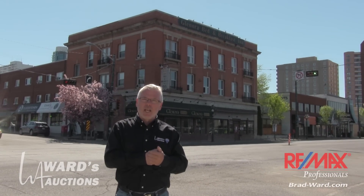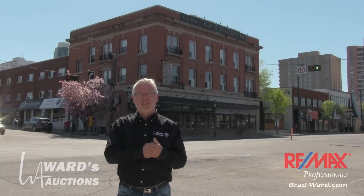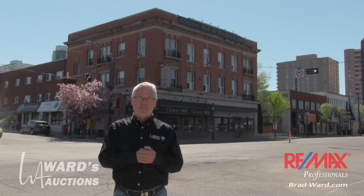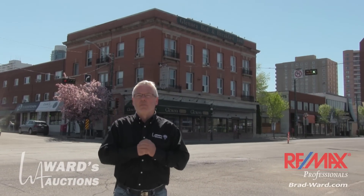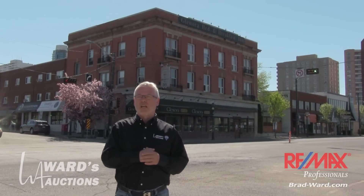We're also going to hopefully get a little chat with Don and Sylvia Freeland. They are the owners and I've done business with them for the past couple of decades. Just wonderful, wonderful people. They're moving on to retirement, although anybody who knows Don knows he's never really going to retire.